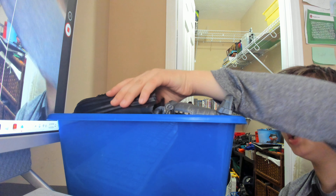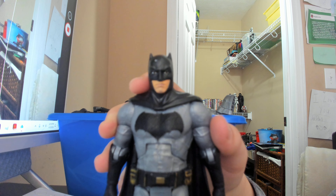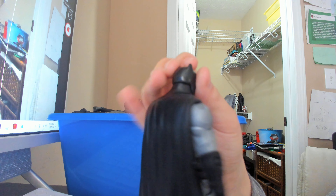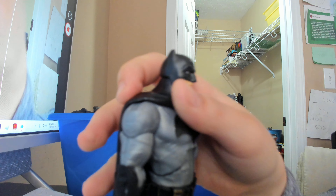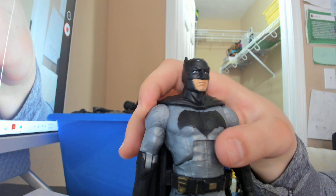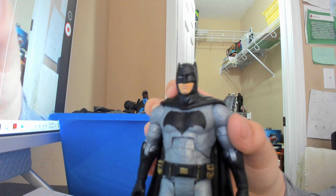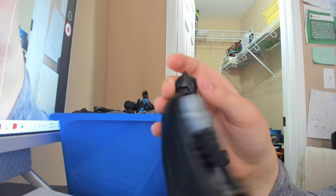Next up we have another Batman figure — like the Katana figure, this one is from the Suicide Squad line, part of Mattel's DC Multiverse, and this is the Ben Affleck Batman figure. This figure is not that good — it's decent, the face likeness is okay, the batarang swivel in the belt is nice, but the rest of the figure is just not that great. The proportions are kind of weird, especially with the legs.